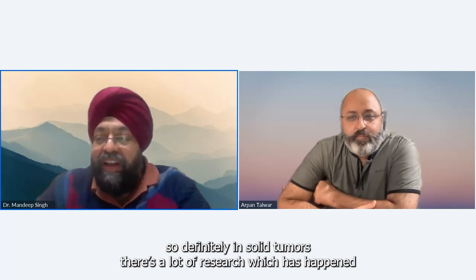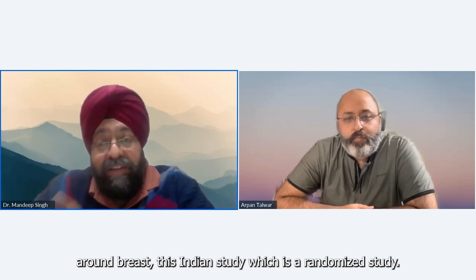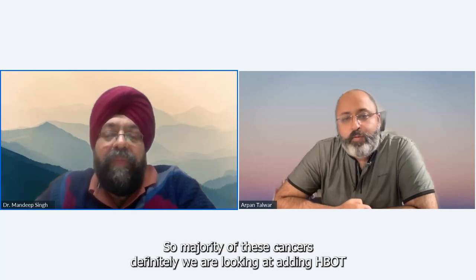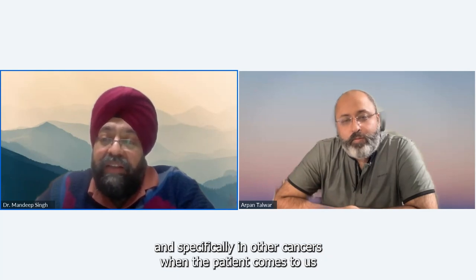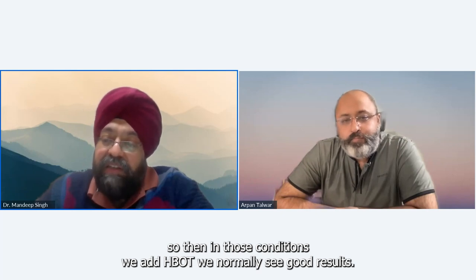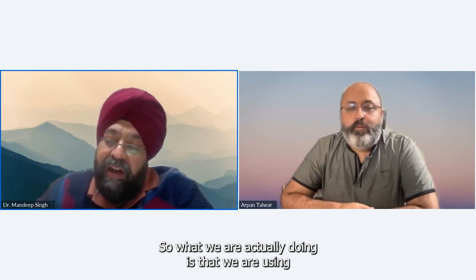My practice is limited to solid tumors. In solid tumors there's a lot of research — such as the randomized Indian study — around breast cancers, head and neck cancers, ovarian cancers, and some studies on colorectal cancers. For other cancers the data is not mature. In other cancer types, we add HBOT especially when patients come to us in refractory or advanced phases when drugs are not working and cancer is progressing — in those conditions we normally see good results.